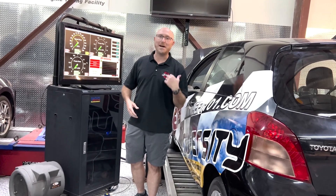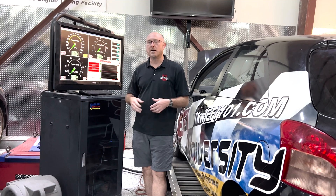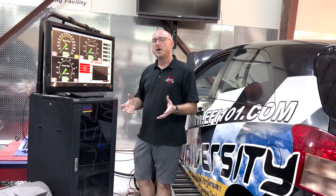We've designed our system here so that after you're done in the classroom, you get to come out here and practice in real life on a real car. In fact, I even let you use my car so you don't risk making a mistake and damaging one of yours. What you're really going to learn at EFI University and our accelerated certification program is all the things you need to know to be able to handle your own tuning.